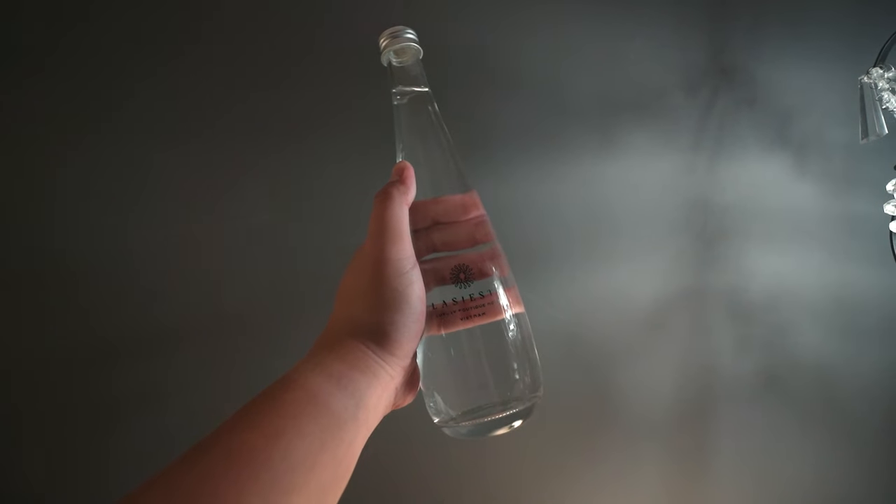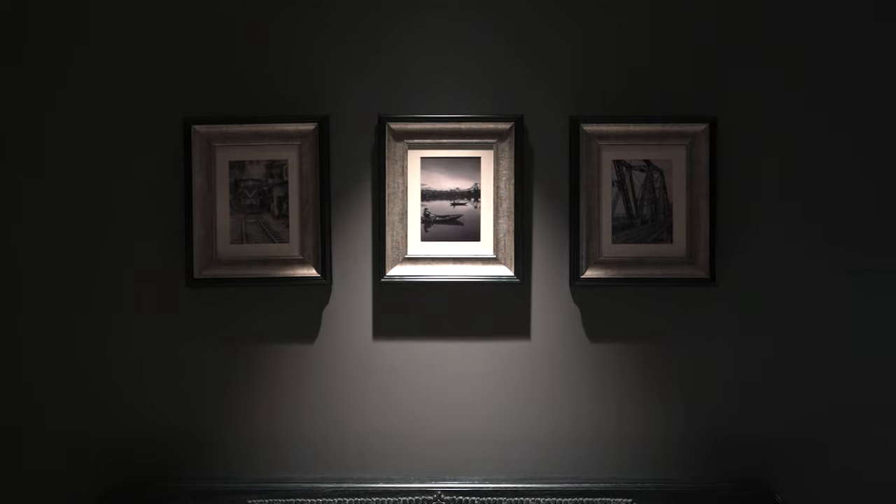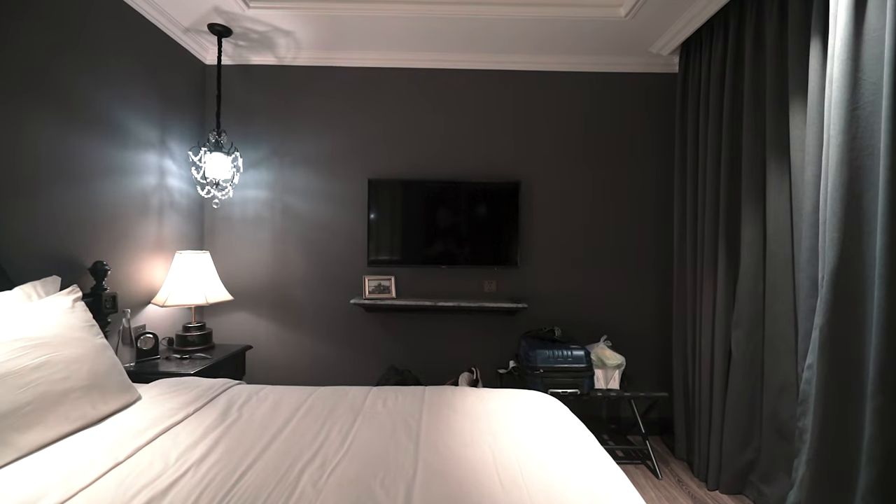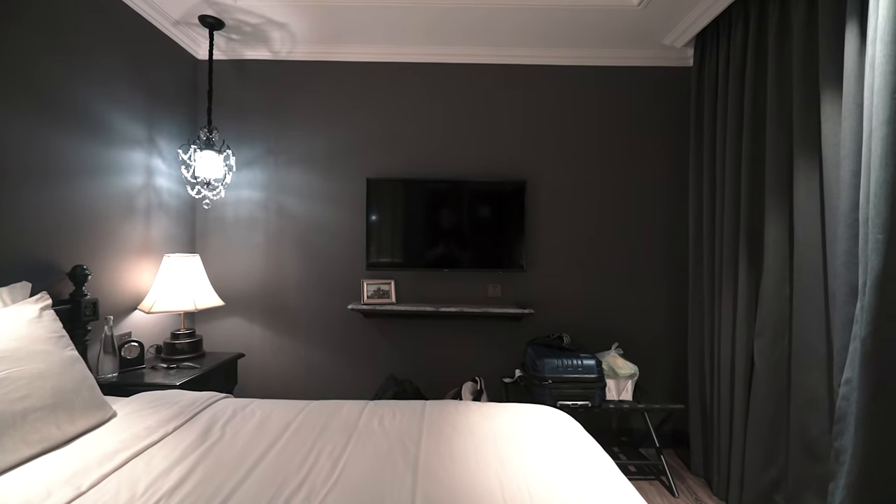The water bottles are glass, not plastic, which is very environmentally friendly. On the king bed there are 4 pillows with a hanging pendant and 3 frames of old Hanoi. One funny thing about this hotel is that the TV is not in front of the bed but to the side, so when you watch TV it's sideways. It's a Samsung TV, so screen mirroring is possible and there are 3 HDMI slots.